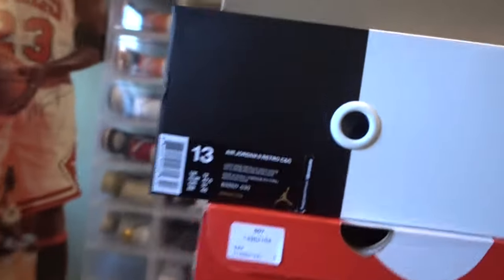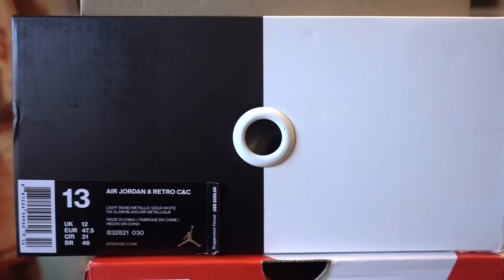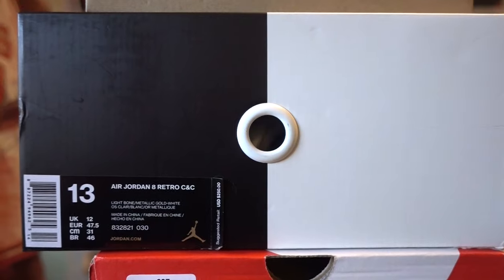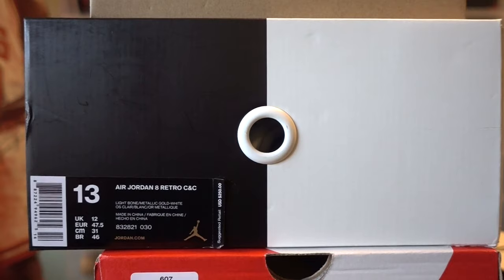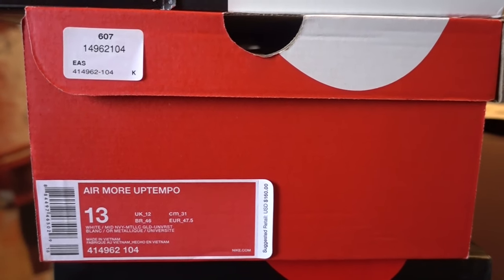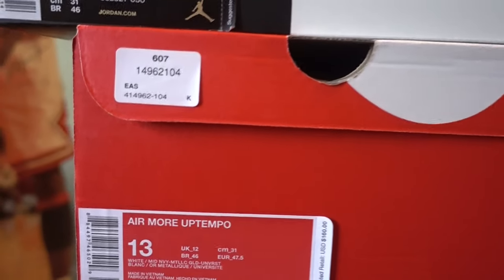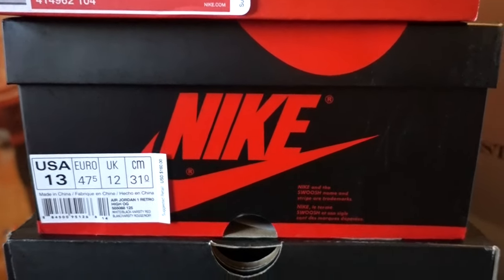I'm sending in this Air Jordan 8 Championship — the white ones, the Champagnes. They approved me at four hundred dollars. I don't love the eights; I thought I was going to keep them but I'll just flip them. I got them for about $250. I'm also sending in this pair of Pippins — the red and white ones — they approved me for $250, and I only paid $160 for those, so profit.